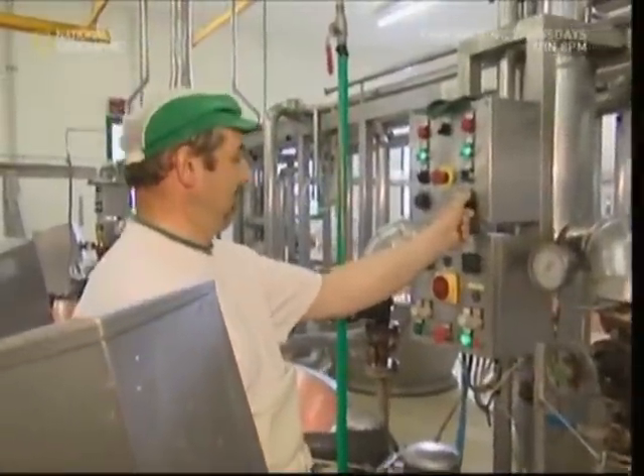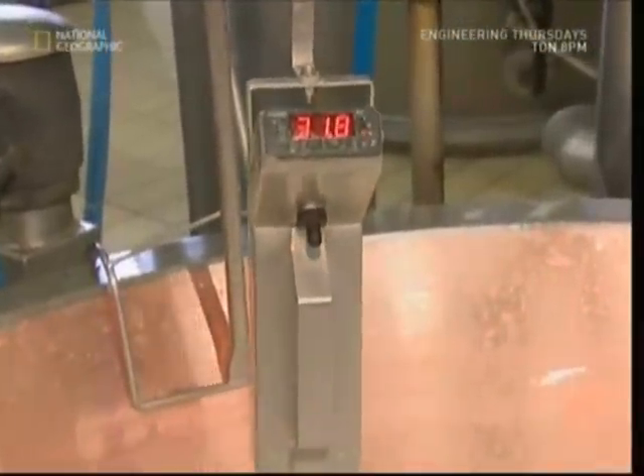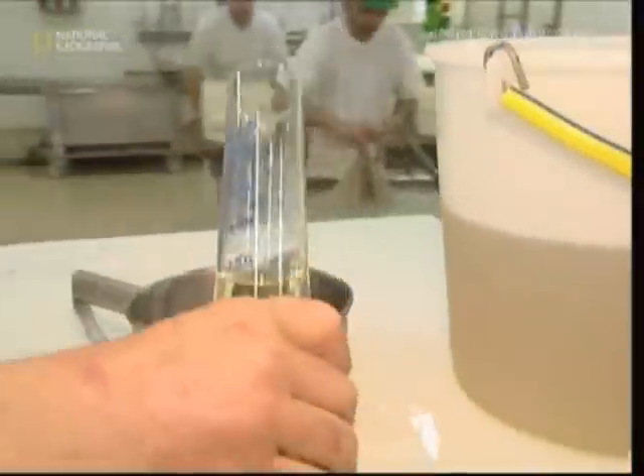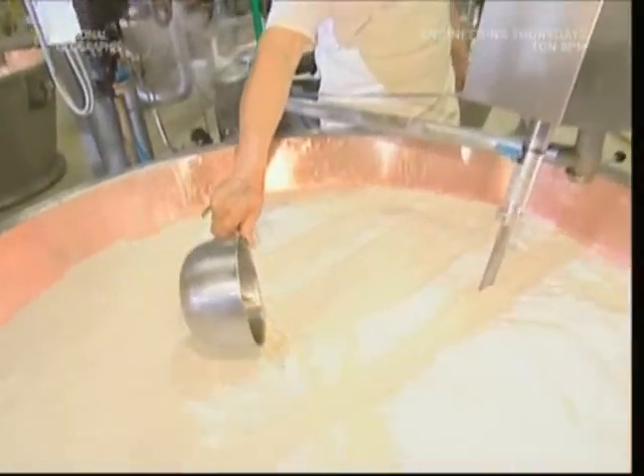Parmesan is a hard cheese, so the milk needs to be solidified. The ideal temperature for this is 33 degrees. To get the milk to solidify, the cheese maker will use rennet. This enzyme comes from calves' stomachs, and it's poured in and left for a while to work its magic.